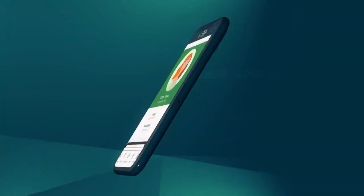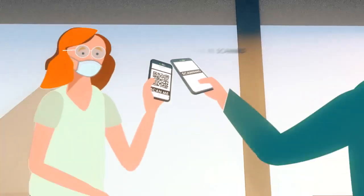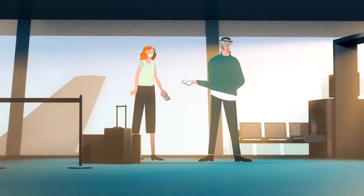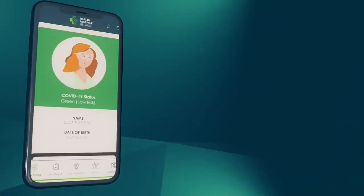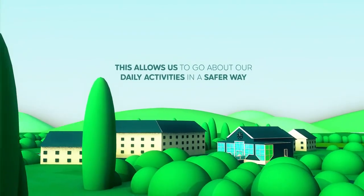Once activated, you can easily display your COVID-19 status on your mobile. Your Health Passport can be scanned if you wish, which helps protect those around us. Your COVID-19 status will efficiently display as green, amber or red, dependent on your test results. This allows us to go about our daily activities in a safer way.